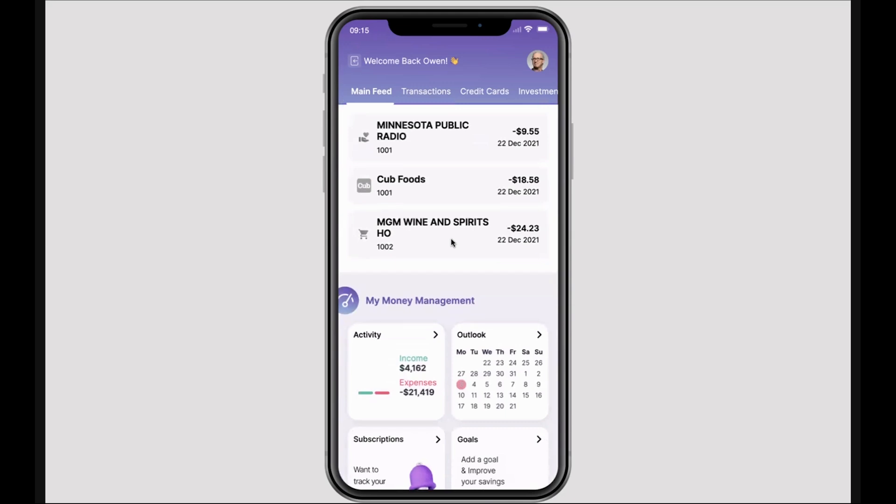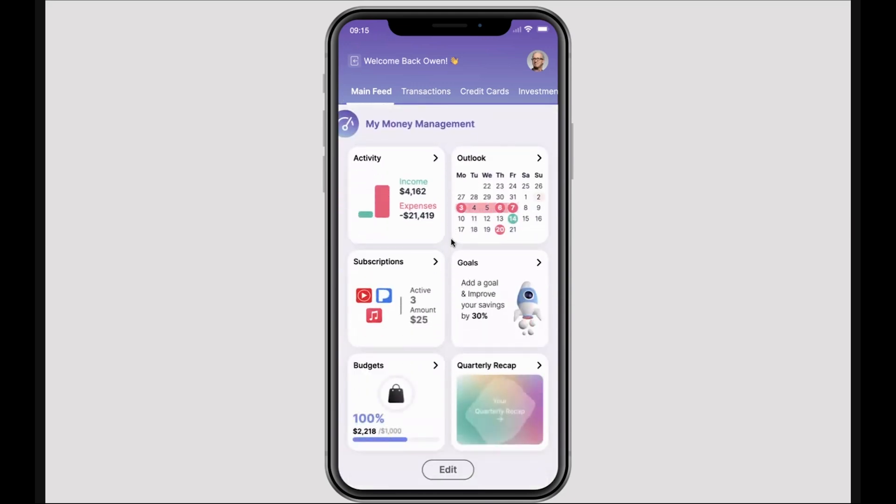We also provide My Money Management trackers, and these trackers are intended to educate customers, to give them visibility into all of their finances, and to give them easy tools to manage things such as subscriptions, goals, and budgets. The trackers and the insights work hand-in-hand because where we can, we want to help customers get ahead of their financial issues through proactive advice.